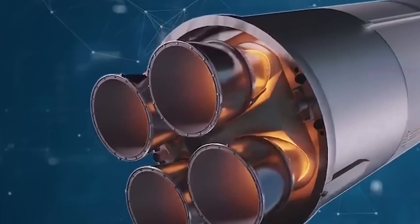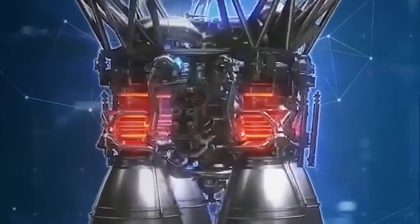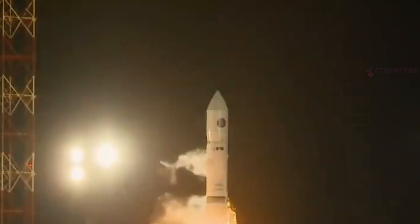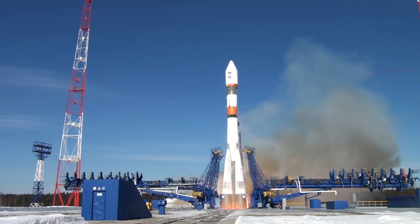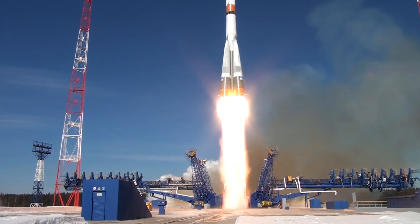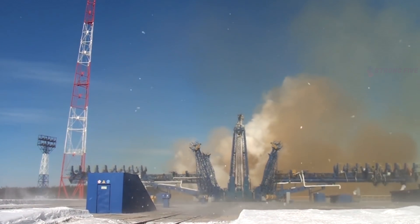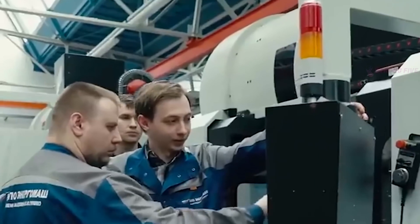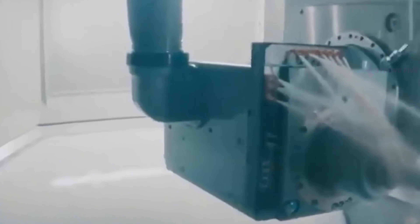Rocket Engine RD-171 MV. Since we are talking about the coolest powertrains on the planet, we simply have to mention a powertrain so powerful that it is enough for flights into space. Here is the RD-171 MV, a closed-cycle liquid propellant rocket engine developed by Russian specialists. Work on its creation was carried out from 2017 to 2019, and in the coming years, the first stage of the new medium-class Soyuz 5 launch vehicle will be supplied. This amazing engine will also power the super-heavy Yenisei rocket, which is scheduled to launch in 2028.